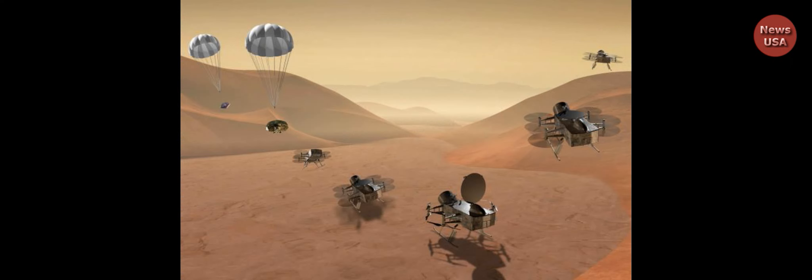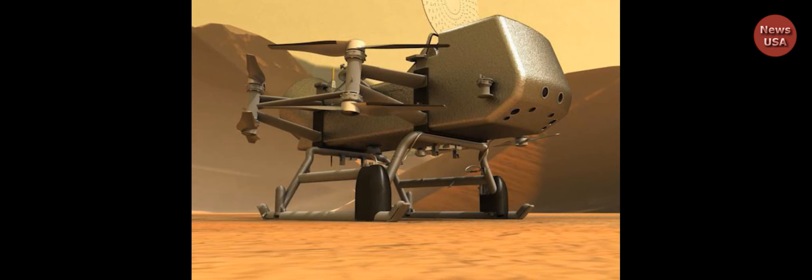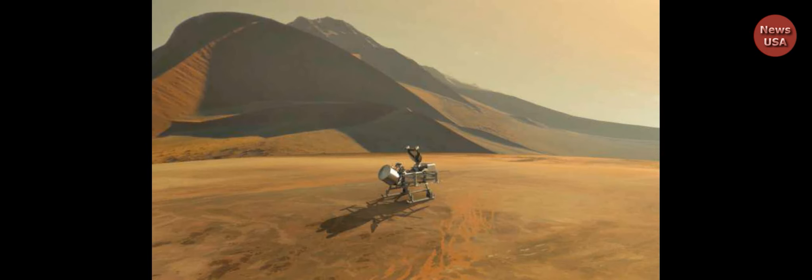The flying lander will also be able to study the composition of the dunes on Titan's surface, the type of terrain where a rover would get stuck, and the weather in Titan's atmosphere, including its methane rain. Barnes explained that the chemicals that now exist on Titan are similar to the chemicals that existed on Earth in its very early days, and the Dragonfly mission will help scientists better understand them.